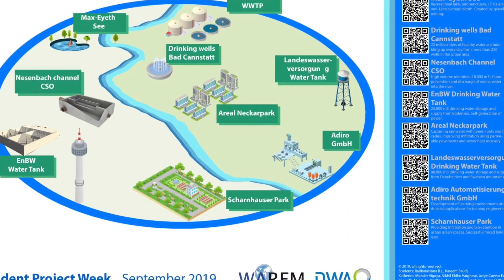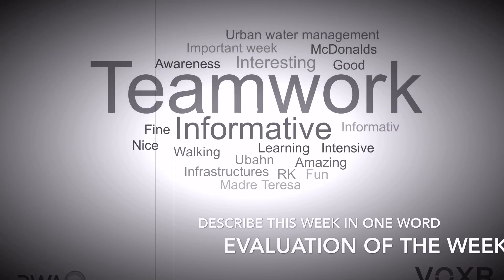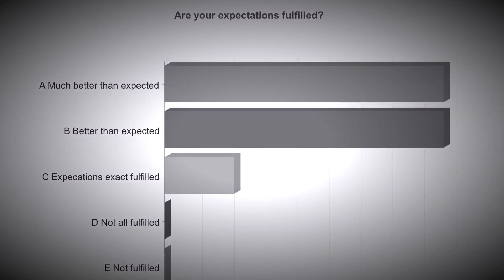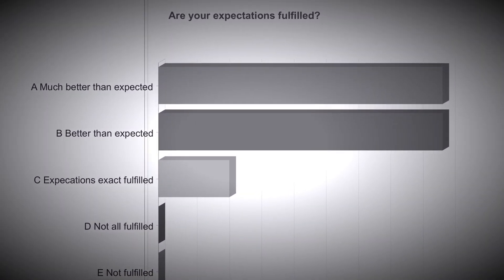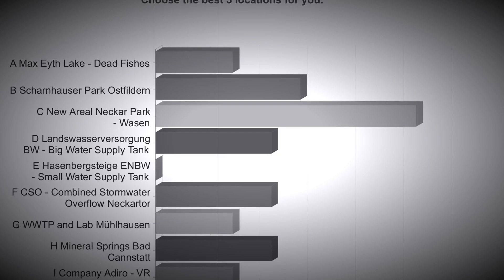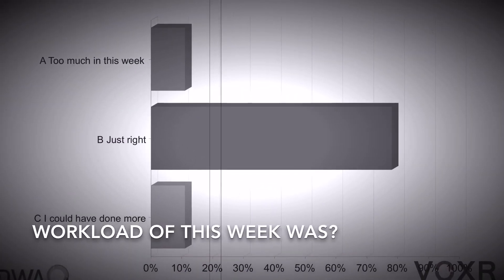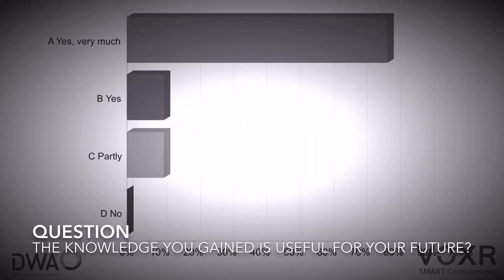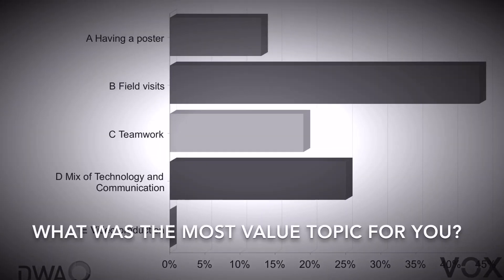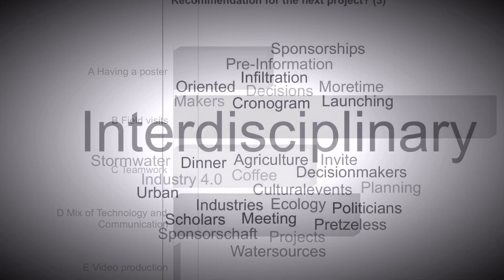Here you see the nine areas the students visited. We asked them for their evaluations. Teamwork and learning were rated very highly. When asked if their expectations were fulfilled, the results showed very high expectations met. The best-liked topics were discussed, and the workload was rated as just right. The knowledge gained was considered very useful, especially the field visits, and the mix of communication and technology was what students appreciated most.